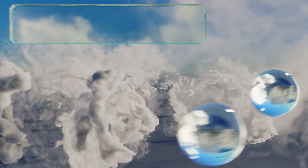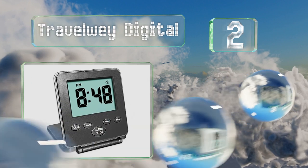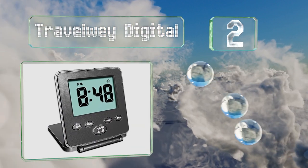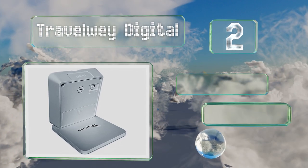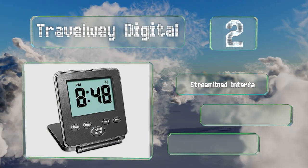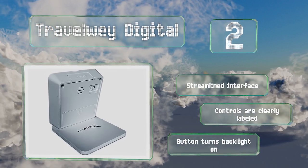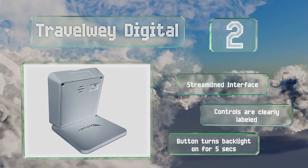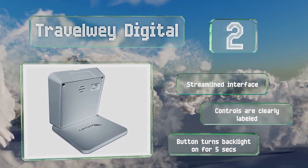At number 2, the cover on the Travelway Digital keeps its screen from getting scratched in transit, then folds down to work as a stand. A switch helpfully disables the display and buttons to save power while it's in your luggage, but the time is retained so you don't have to reset it. It features a streamlined interface, clearly labeled controls, and a button that turns the backlight on for 5 seconds.